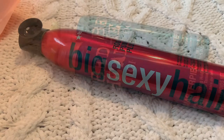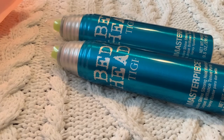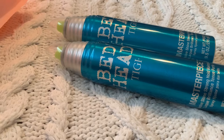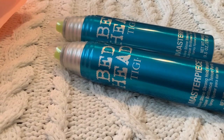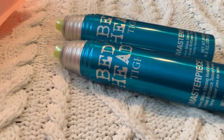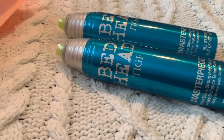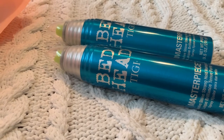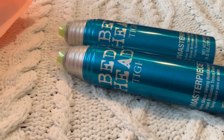The next thing I got was two more bottles of Bedhead Masterpiece. It's a light spray — it says 'add shine' but I like it because it's light. You can just spray some and not worry about your hair being stiff. I already bought a bottle at Ross but they only had one, and these were on a really good deal so I like to stock up when it's at the lowest price I've ever seen.